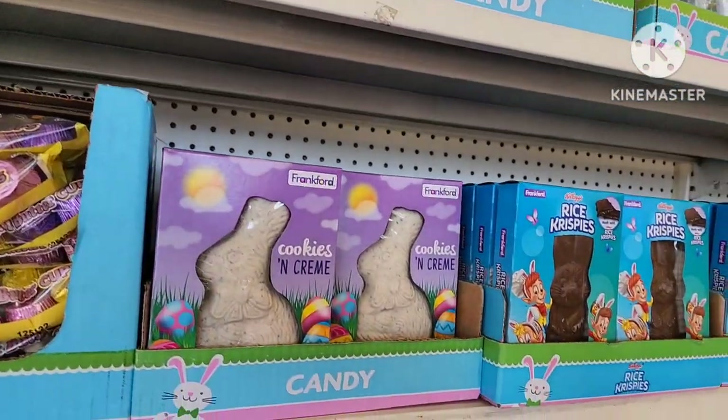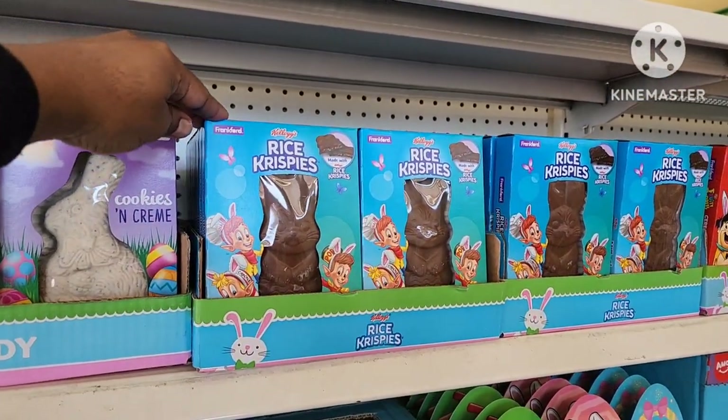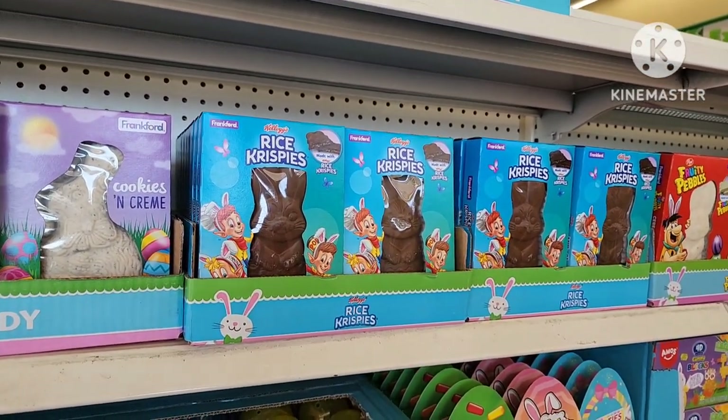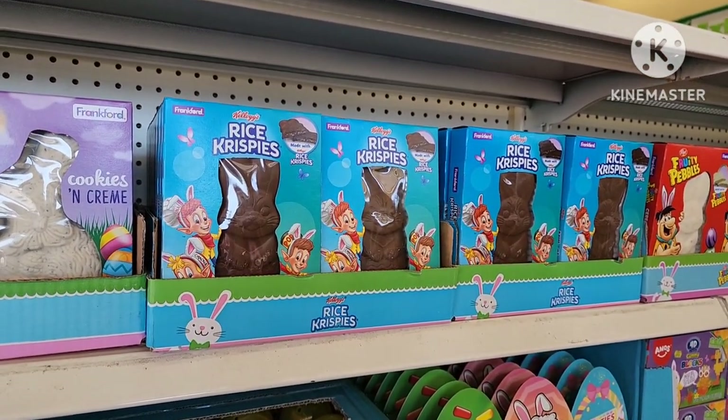All right, you guys, so guess where I am today — you guessed right, I'm in Dollar Tree. I'm going to do a quick walkthrough, hopefully quick, of some new things that I'm going to find today.